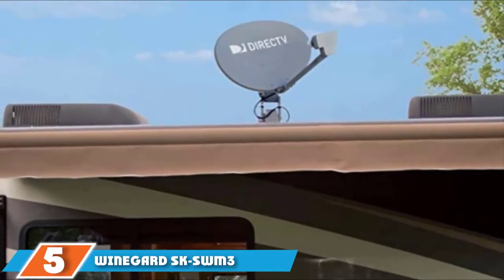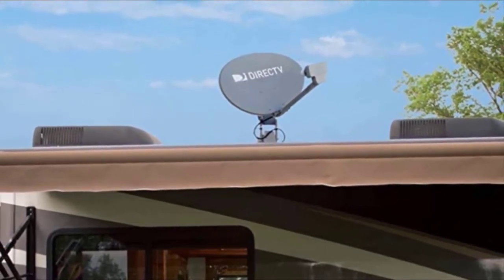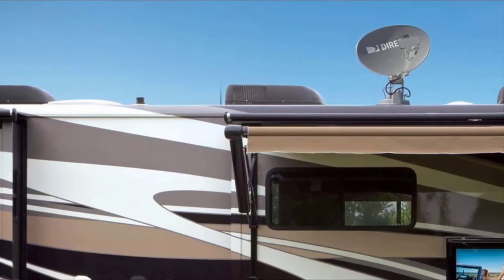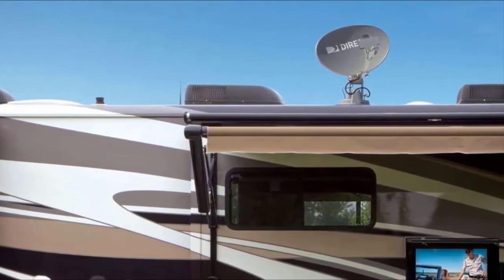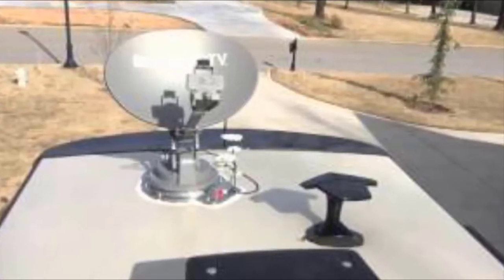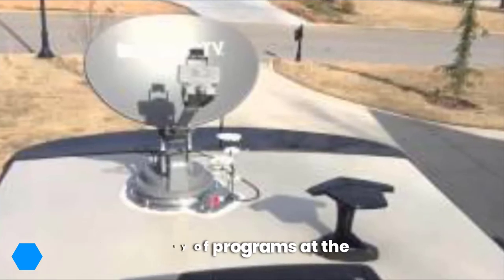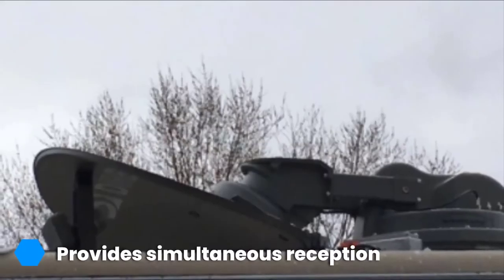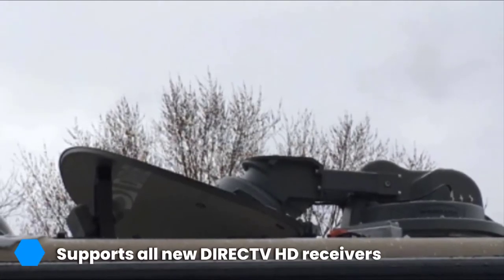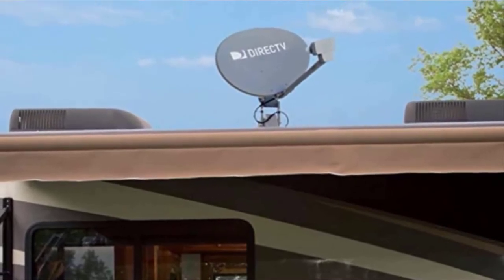The number 5 position is held by the Weingard SK-SWM3 Slimline Antenna for RV. Once again, Weingard is on our list with yet another unique antenna model. It is the Weingard Slimline Antenna, one of the best RV antennas in its line. This product is built with the RV in mind, catering for all possible issues associated with gaining access to television channels while on the road, including changes in weather and interference from wireless connections. It is a fully automatic satellite antenna that works well with all DirecTV HD receivers, providing simultaneous reception from 103, 101, and 99 degrees. It can be used with all DVRs, enabling you to record or watch favorite shows from different satellites at the same time.